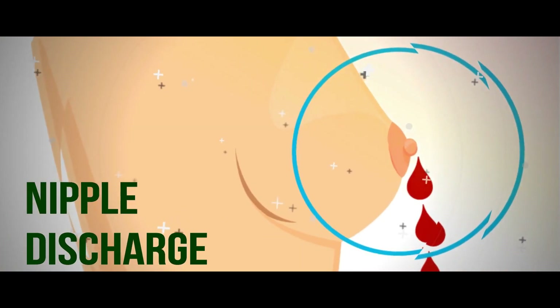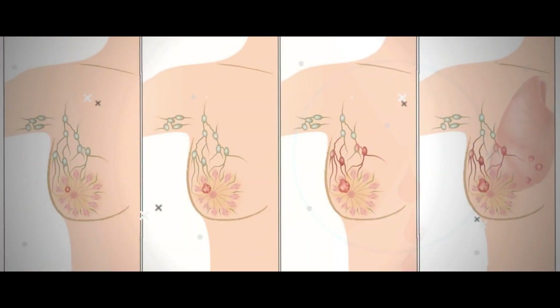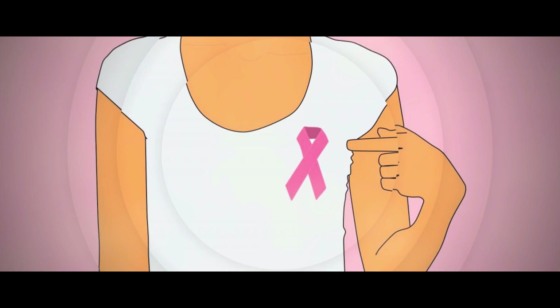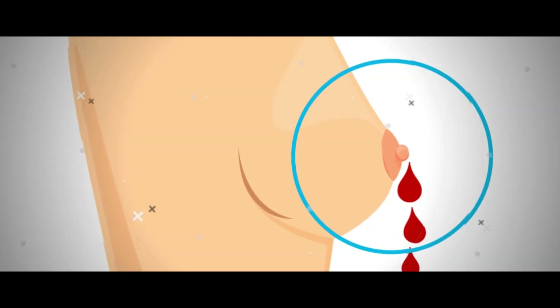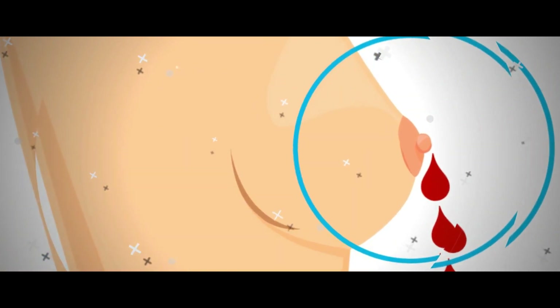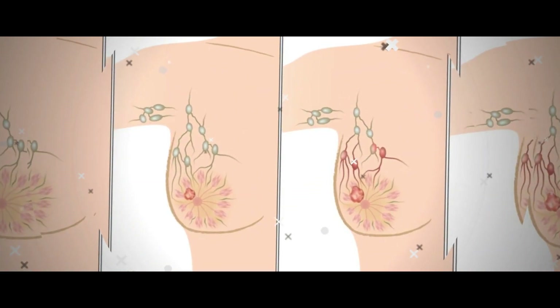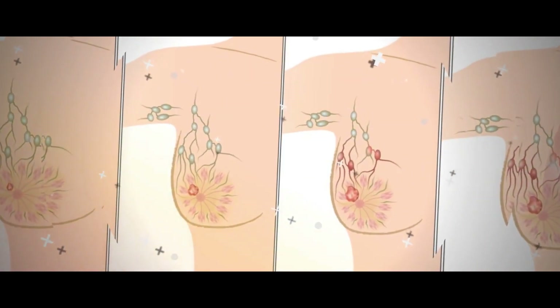Nipple Discharge. It's important to take a few things into account with this one, says Dr. Jakub. If you're pregnant or breastfeeding, it's normal to have some nipple discharge. But if you're not, and you have bloody or clear discharge from your nipples, even when you're not squeezing them, it's important to get it checked out, says John Killick, MD, FACS, a breast cancer surgeon at Moffitt Cancer Center. Keep in mind, though, that nipple discharge isn't automatically a sign of cancer. Non-cancerous tumors in the breast, called papillomas, can cause a bloody discharge, according to the Mayo Clinic, and birth control, breast infections, and having fibrocystic — that is, lumpy — breasts can also cause discharge. A medical professional can help you determine the cause and figure out the best course of treatment if necessary.